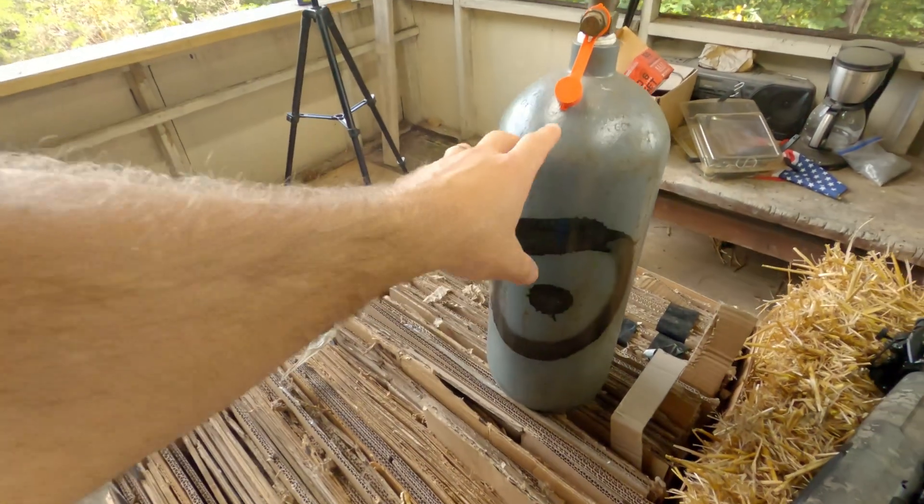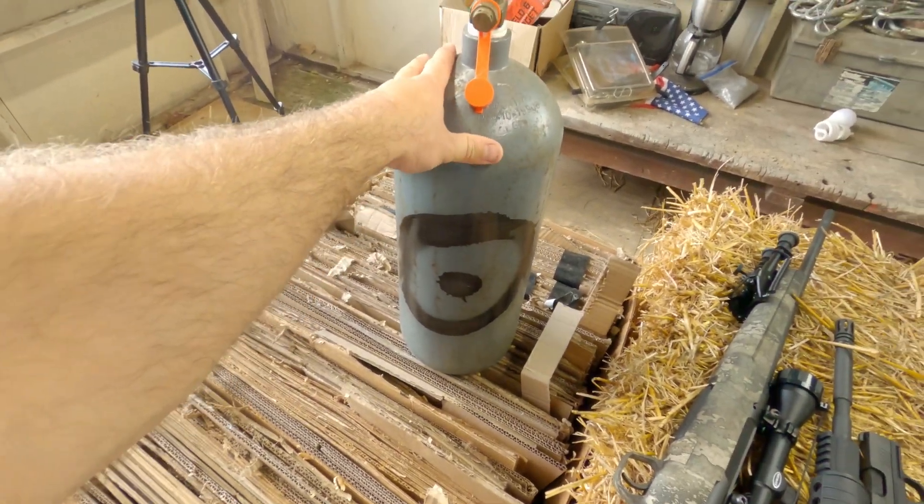What's up guys? Welcome back to Rugged Adventures. Super glad to have you guys here. What I've been hanging on to here is this 10 pound — not propane cylinder — but a CO2 cylinder.